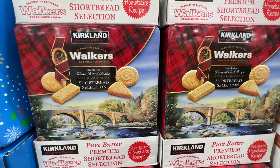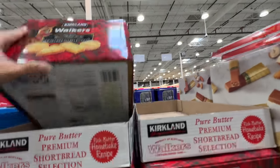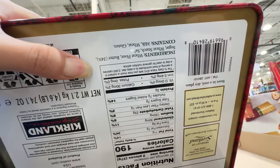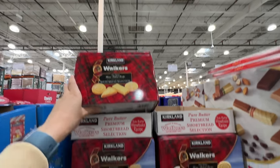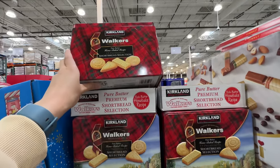The Kirkland Walkers shortbread cookie selection is back — $24. I love this. It's just butter cookies — so yum. It's still not healthy — it's a sugar item — but the ingredients are really clean and simple. Really good for gift giving during the holidays, and really good to eat with afternoon coffee.